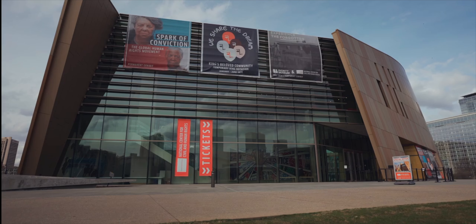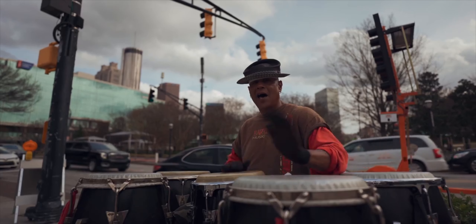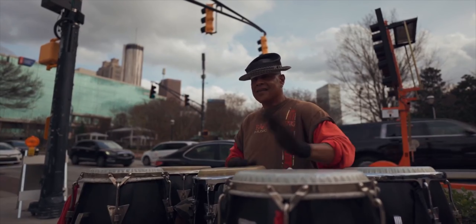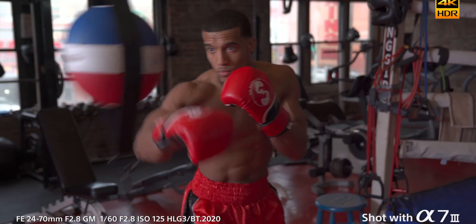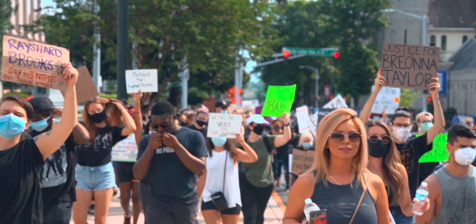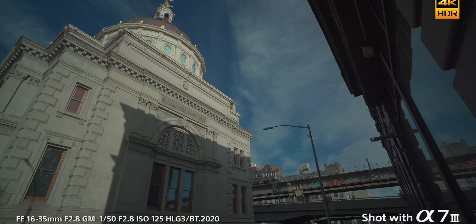Jumping right into the thick of things, the a7III still has amazing image quality. Up until the a7SIII came out last year, people were still creating amazing videos with this camera, and they still are. It has 4K up to 30 frames per second and 120 frames per second in full HD. And when you scale that up to 4K on YouTube or online, you really can't tell the difference — it's still great image quality. The key thing most people don't think about is that the 4K is downscaled from a 6K image sensor, so you're getting a lot more information and resolution in that image.